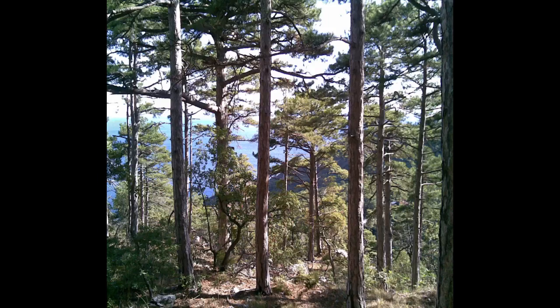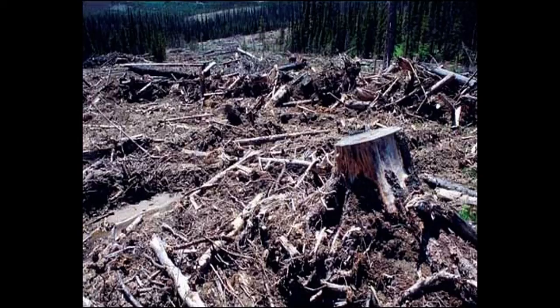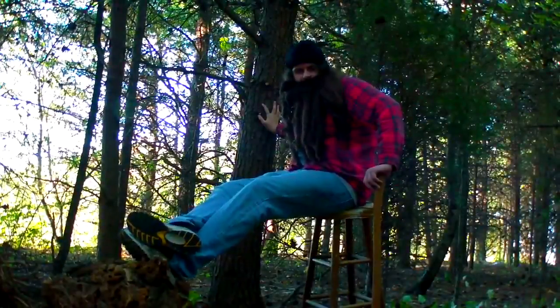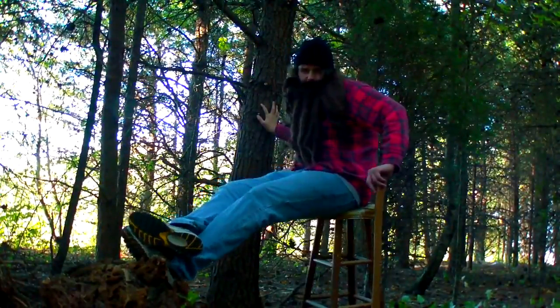Unfortunately, over 50% of the coniferous areas in Canada have already been allocated to logging companies. If this pattern continues, soon there won't be a coniferous biome. Man is the biggest enemy of the coniferous forest, its animals, and the planet as a whole.